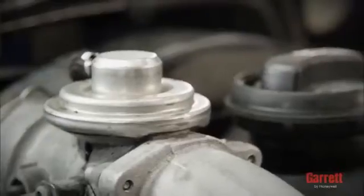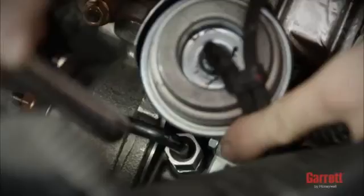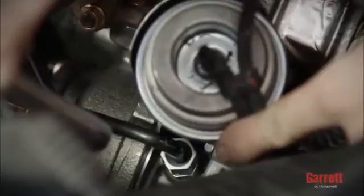To test, crank the engine for 10 to 15 seconds to prime the oil feed without starting the engine. Then, start the engine and let it idle for 3 to 4 minutes to allow for proper inspection of oil, gas, and air leakage. If any leakage is detected during engine startup, please fix the issues immediately.